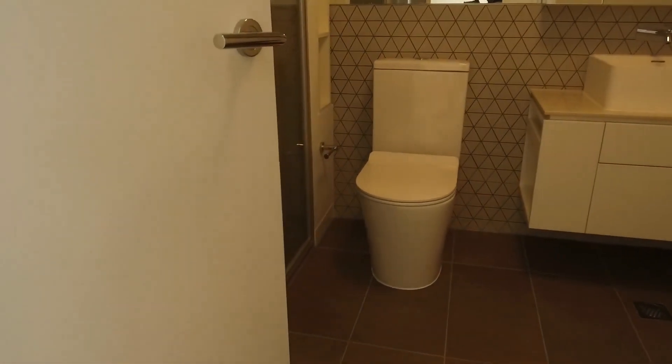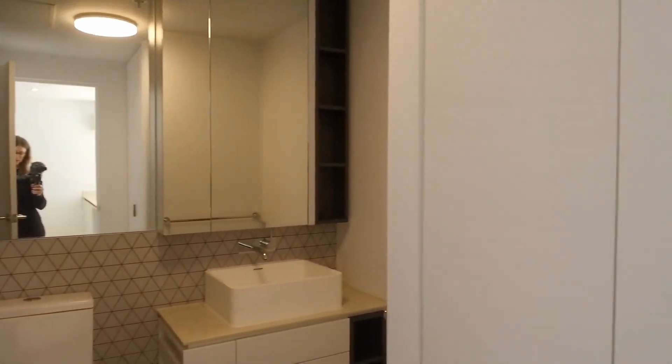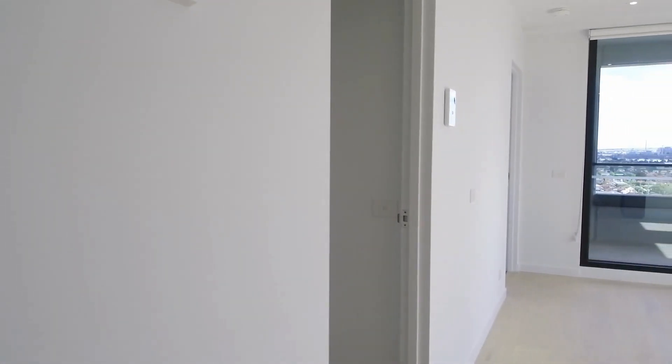Having a look at the bathroom — beautifully finished with tile detailing below the cabinets. You've also got a European laundry, and the walk-in shower is behind the door.